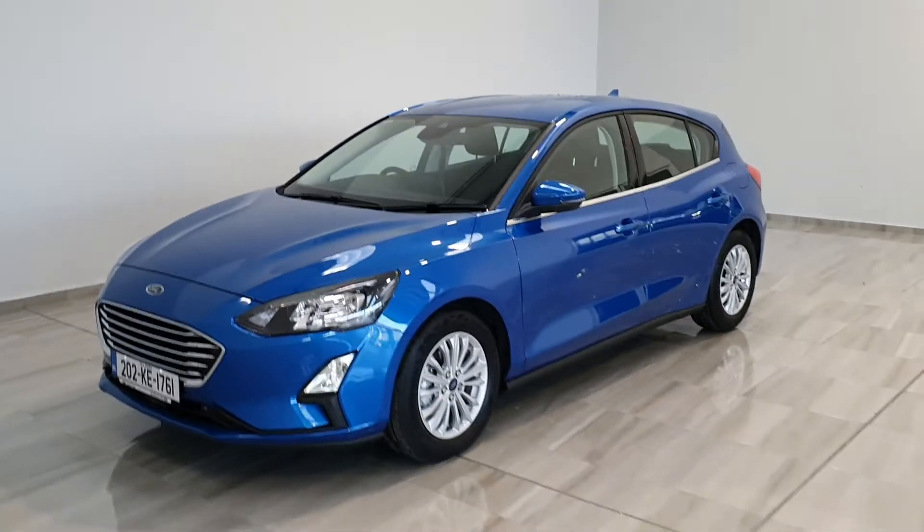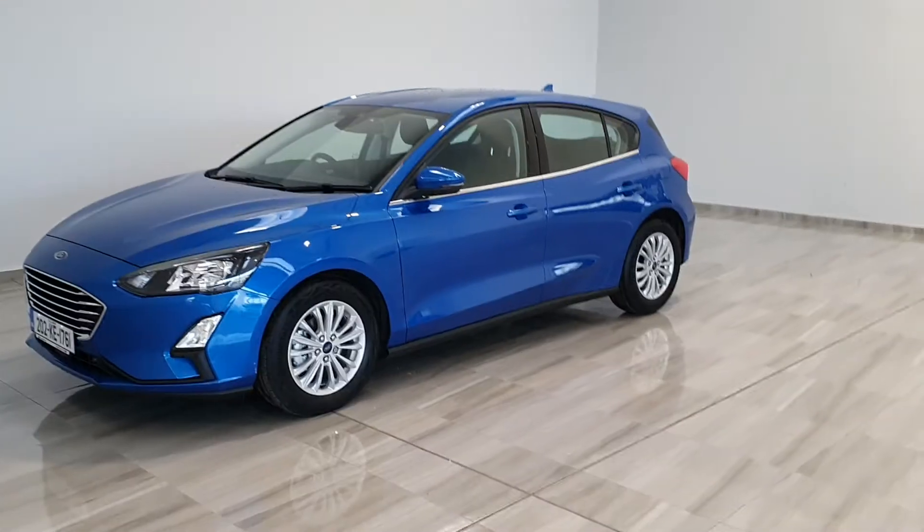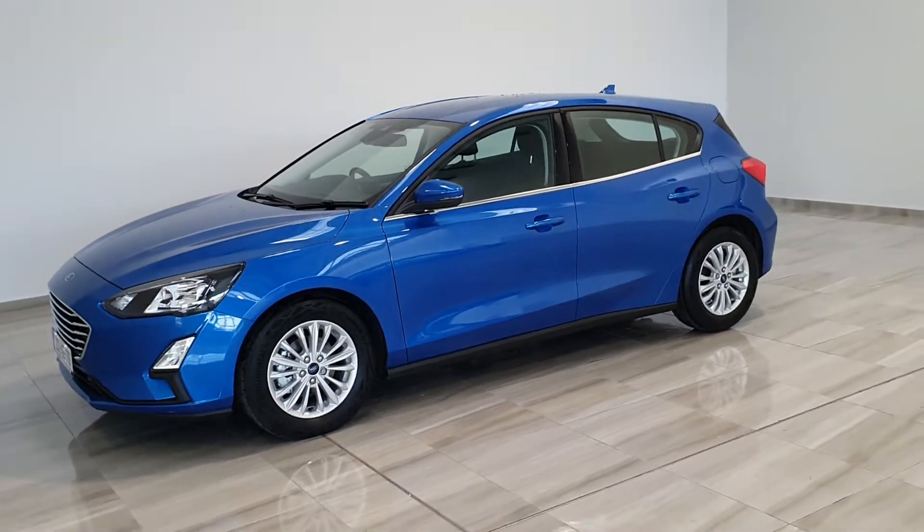Hello and welcome to Finley Moto Group. Today we're showing you around our 2022 pre-reg Ford Focus Titanium Diesel.